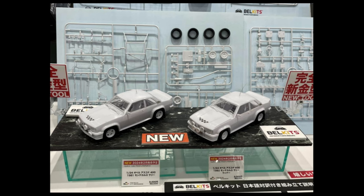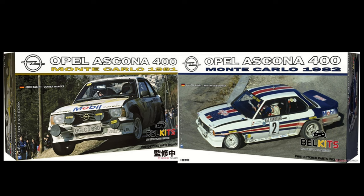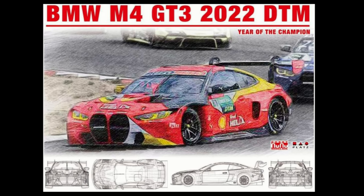That's going to do it for Aoshima. Bell Kits next — we're still waiting on these Opals to get released: the Monte Carlo 1981 and Monte Carlo 1982. Up next is NuNuPlatz B-Max.